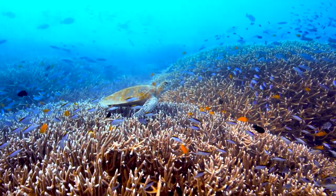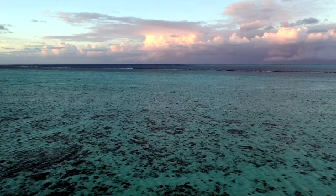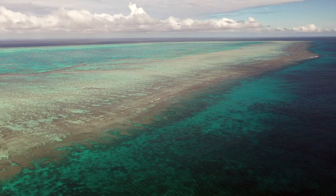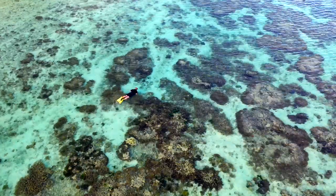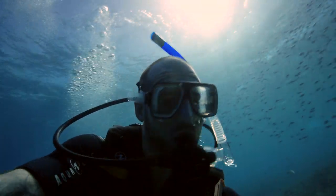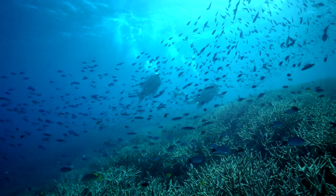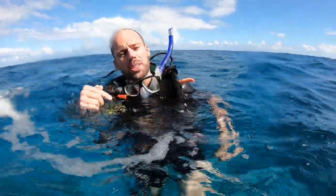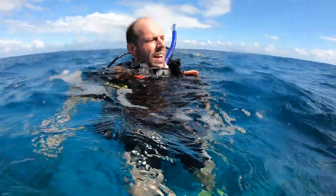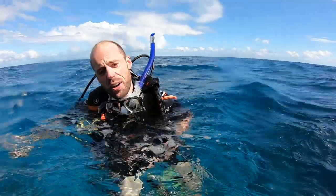Australia's Great Barrier Reef is enormous — it's about the size of Italy, and you can see it from space. Around 10% of all fish species live here. As a diver, there aren't many places that can beat it. Due to increased water temperatures, there's been several mass bleaching events here in the Great Barrier Reef — 2016 and 2017 especially. Couple that with a severe tropical cyclone, and up to 80% of the reef was affected. For myself, an ocean lover, it's very worrying.